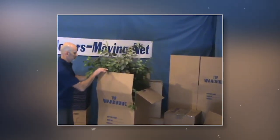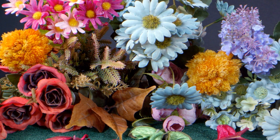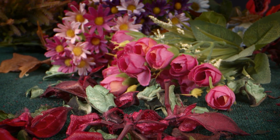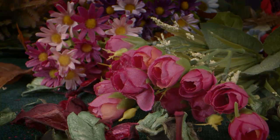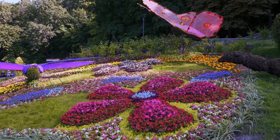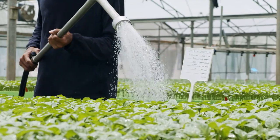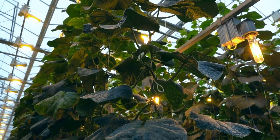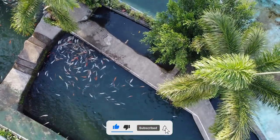With packaging complete, these exquisite artificial plants are ready to embark on their journey to homes, offices, and various spaces around the world, bringing the beauty of nature indoors without the worry of maintenance or care. These plants are not only decorative pieces but also a testament to human creativity and ingenuity. Be sure to like, comment, and subscribe to our channel for more captivating content.